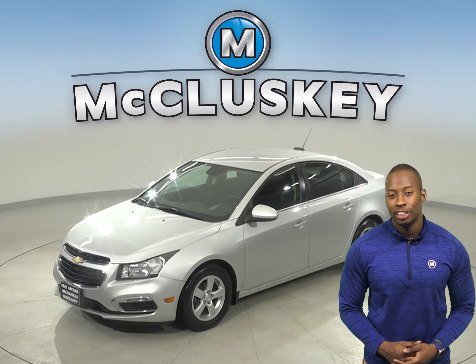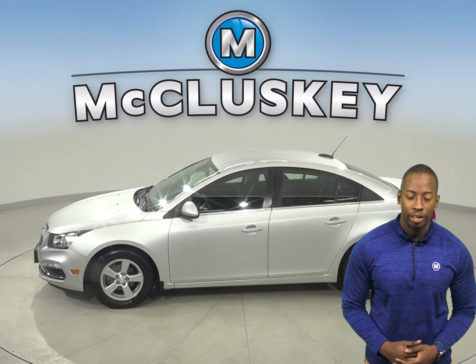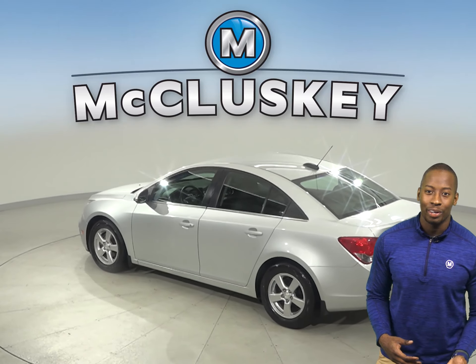Check out this 2016 Chevrolet Cruze. It has about 76,000 miles on the odometer. There is power steering, powered windows, and powered door locks. The driver's seat is also powered.